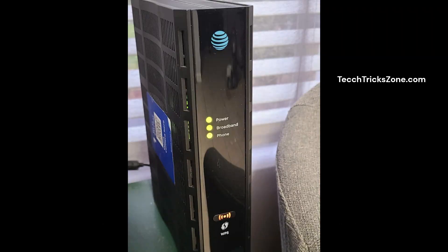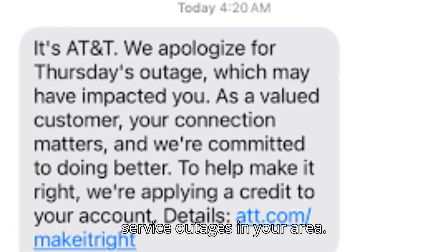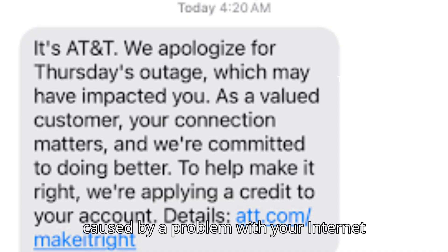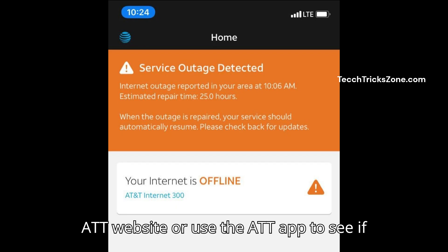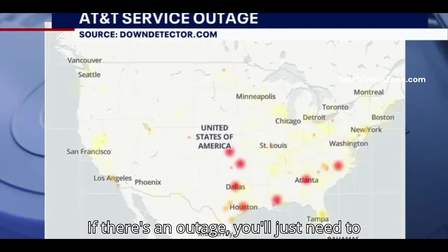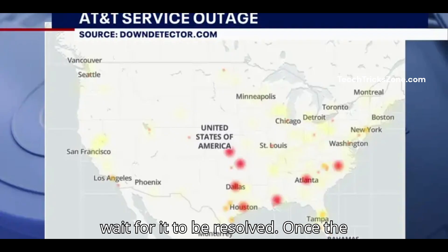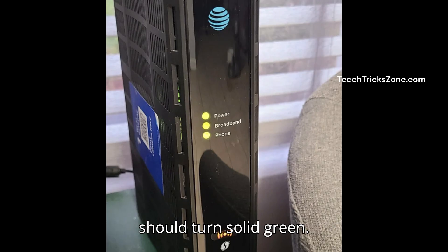Step 2: Check for service outages in your area. Sometimes a blinking red light is caused by a problem with your internet service provider. To check, visit the AT&T website or use the AT&T app to see if there are any ongoing outages. If there's an outage, you'll just need to wait for it to be resolved.